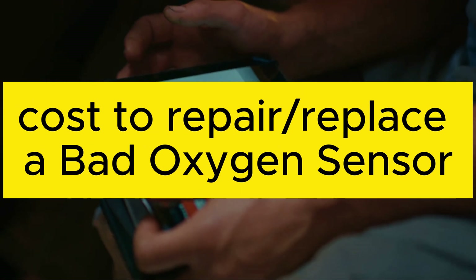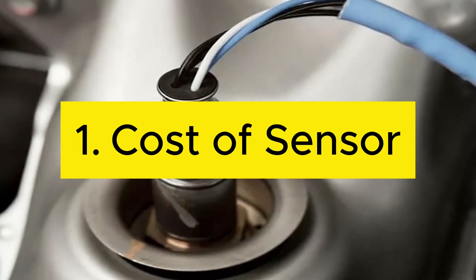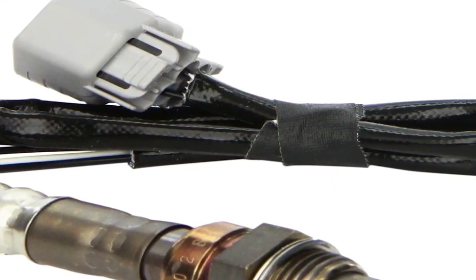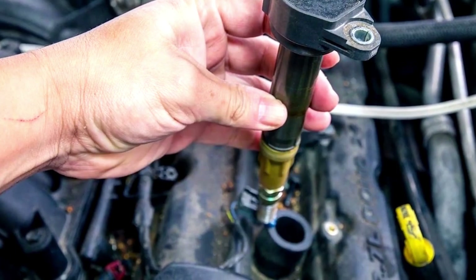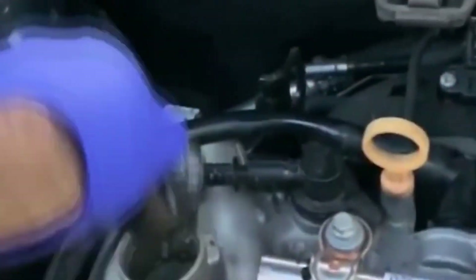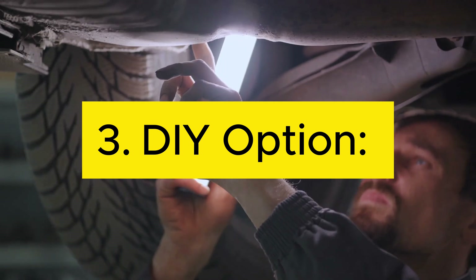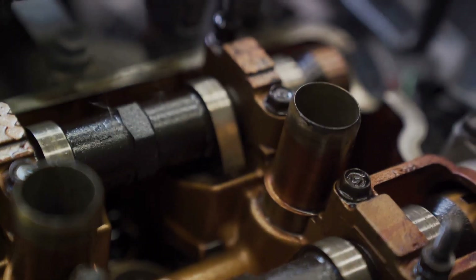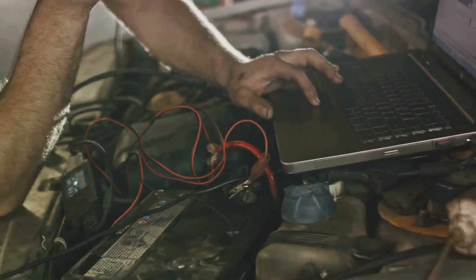Now let's look at what it will cost to repair a bad oxygen sensor. One: cost of sensor — oxygen sensors range from $80 to $150, with OEM parts costing more for newer vehicles. Two: labor costs — replacing the sensor can be tricky due to heat and corrosion; expect labor costs between $50 and $100 depending on location and complexity. Three: DIY option — with an oxygen sensor socket around $10 and some mechanical knowledge, you can replace the sensor yourself. However, ensure you have the proper tools and confidence before attempting this.